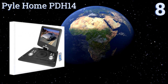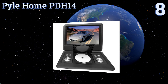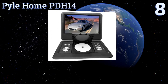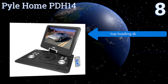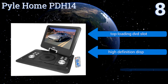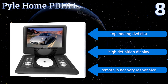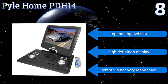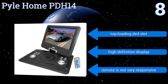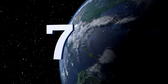Starting off our list at number eight, at 14 inches the Pyle Home PDH14 has one of the largest screens of any model on the market, but that size comes at a price. It's equipped with SD and USB ports for video and audio playback in MP3, JPEG, AVI, and MP4 formats, but the battery life is fairly short. It includes a top-loading DVD slot and a high-definition display, however the remote is not very responsive.